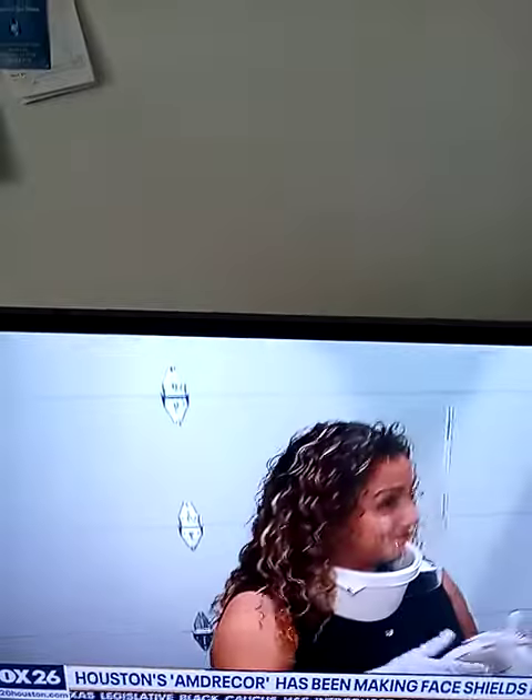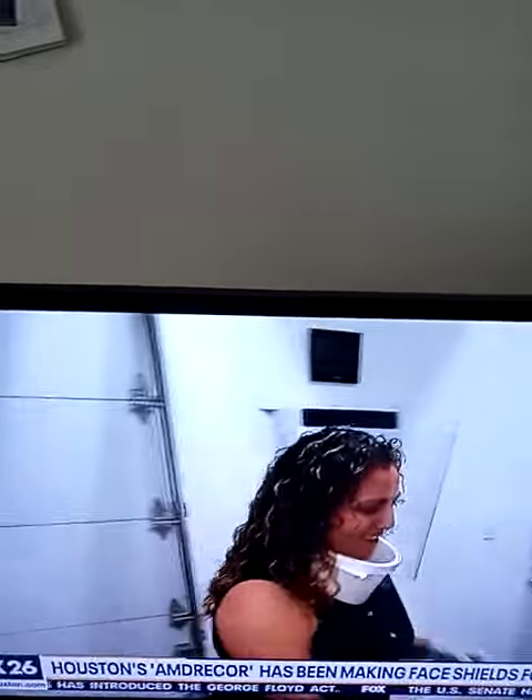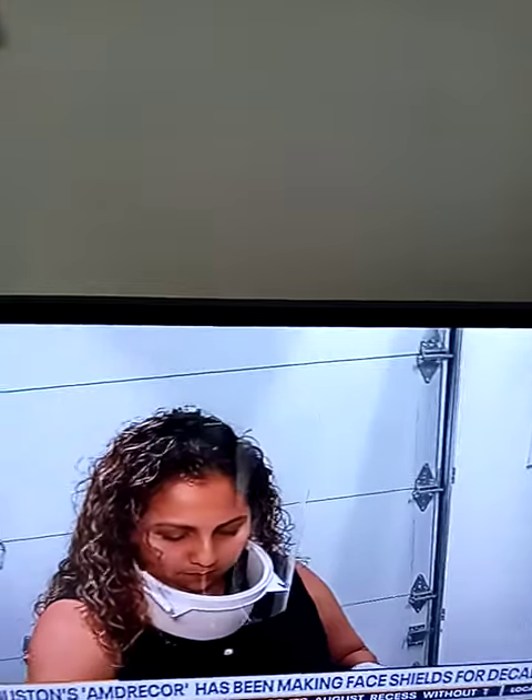One of our employees here is wearing a cool model — it's really cool, especially for the ladies. It doesn't mess up your hair or your makeup. Your FaceTime works, and your Face ID works for your Apple or Android device. A lot of ladies find it very popular — that's a win-win.